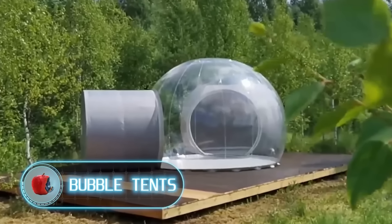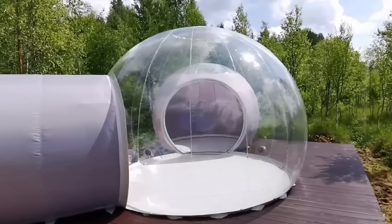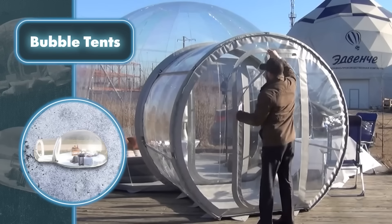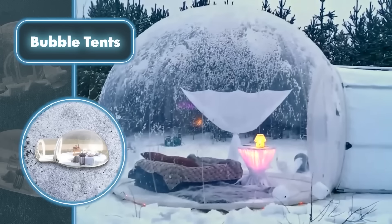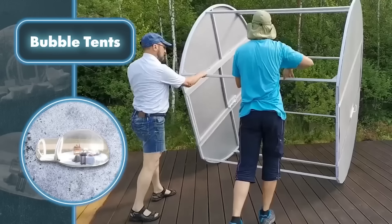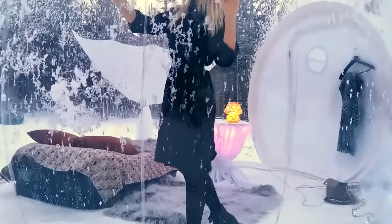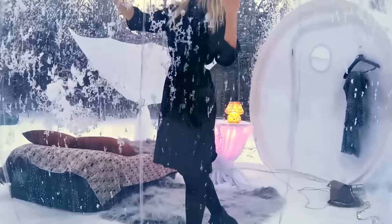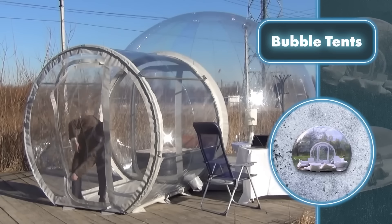Bubble tents — the expression 'living in a bubble' can take on various interpretations, but here's what it actually looks like. Those who enjoy being on the move will find the tent's inflating capability quite convenient. While setting up such tents may require adding extra parts, the overall process is relatively straightforward. Living in such a tent is great because you have a clear view of everything around you. If you prefer privacy, you can cover the bubble with an opaque material, or keep the main bubble open and attach a private rest area.